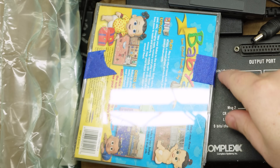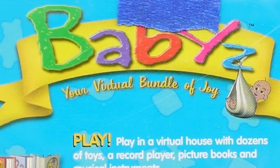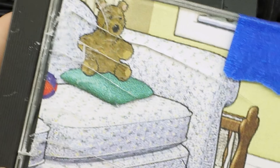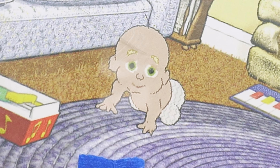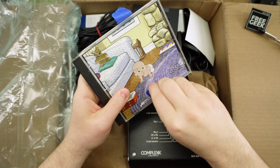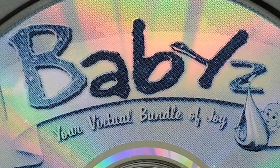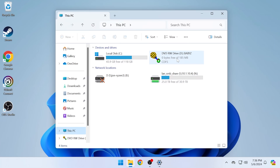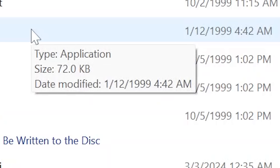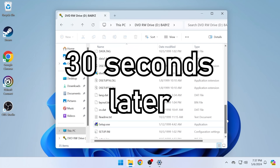This immediately stood out to me — 'Babies: Your Virtual Bundle of Joy.' Maybe now I can give my fiancée the baby. Oh god, this is horrifying. I don't know if the jewel case was intentionally cracked, but it really adds to the 'I need to leave right now' aesthetic. What are the odds the game's actually in here? Cool — Babies for Windows 95 or 98. What a game. Date modified: 1999.